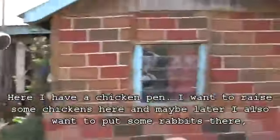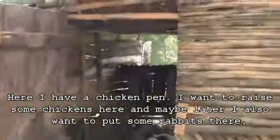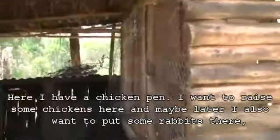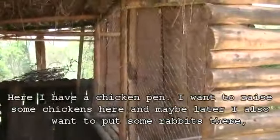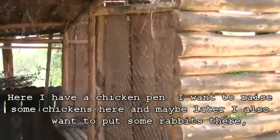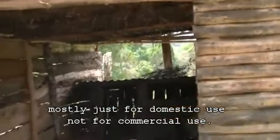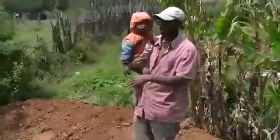Here I have a chicken pen. I want to raise some chickens here, and maybe later I also want to put some rabbits there. Mostly just for domestic use, not for commercial use.